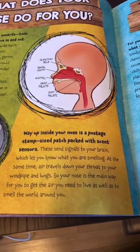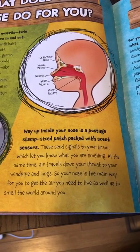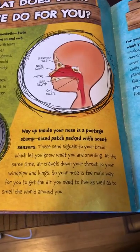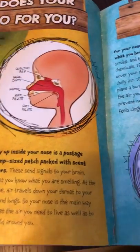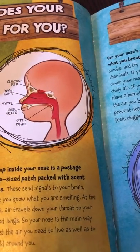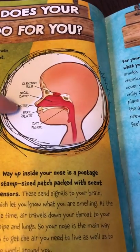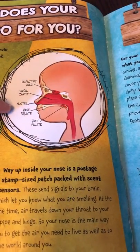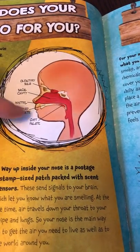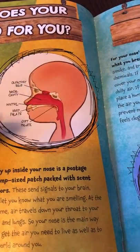Air travels down your throat to your windpipe and lungs, so your nose is the main way for you to get the air you need to live as well as to smell the world around you. You have the olfactory bulb, a nasal cavity behind your nose, nostrils where the air goes in your nose, your hard palate at the roof of your mouth, and the soft palate further back in your mouth.